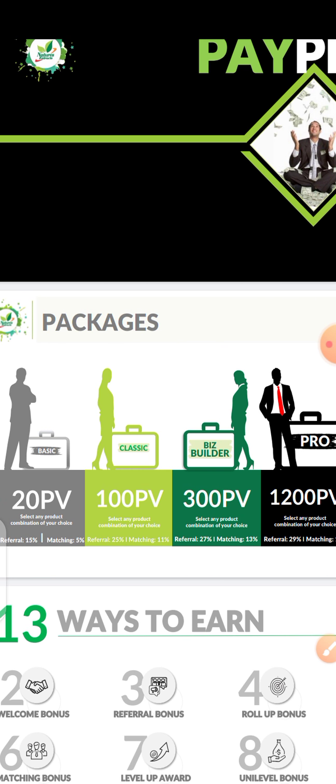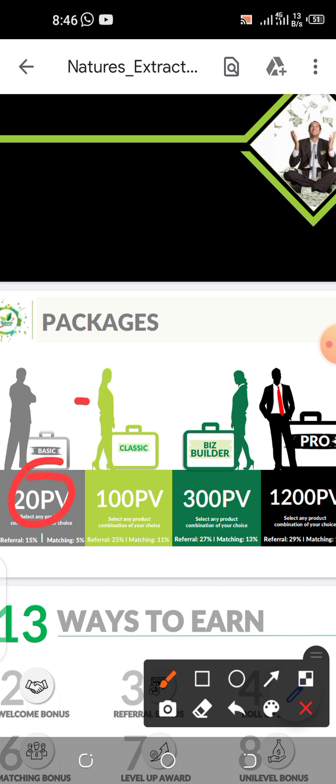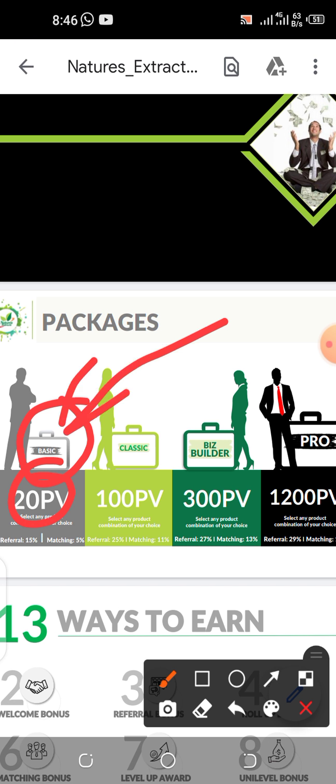When you pay the 5,000 naira and register, you are termed an affiliate. Not until you buy a product worth 20 PV do you become a basic member. So the packages start from your basic membership. The 5,000 naira is just to be an affiliate — to be part of the company. When you register you'll be given a handbook about the company, some flyers, and a personal site where you can promote your products.